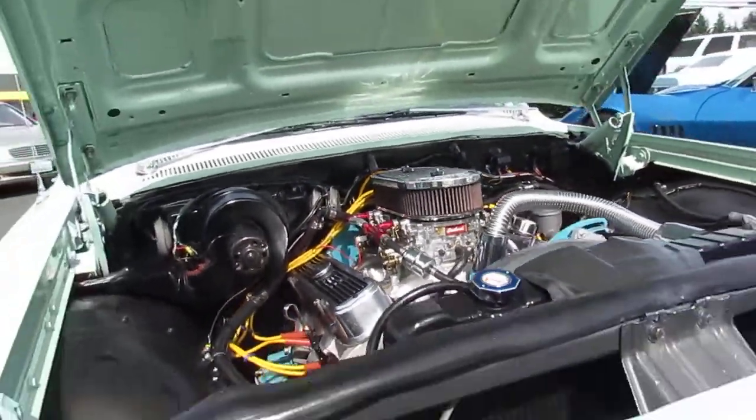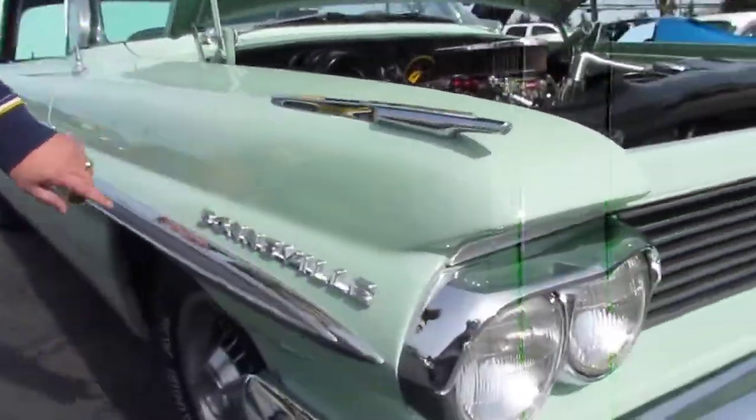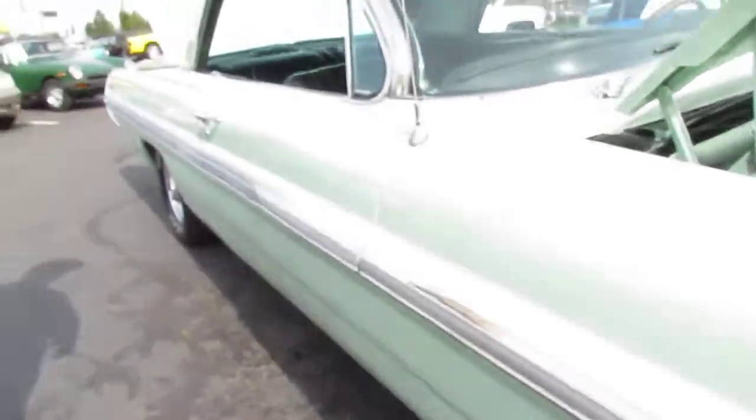Beautiful chrome on this car. Come right inside, emblems in terrific shape. Factory 8 lug wheels. Real nice scalers going down the side of the car.